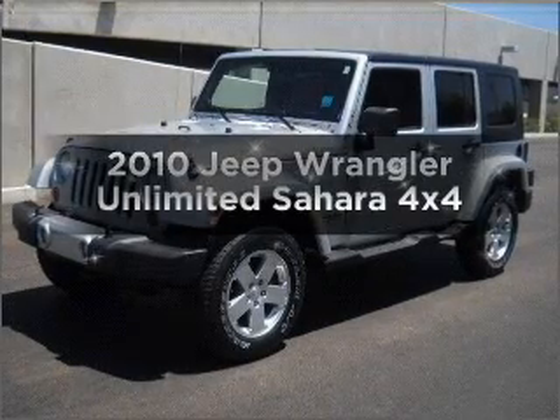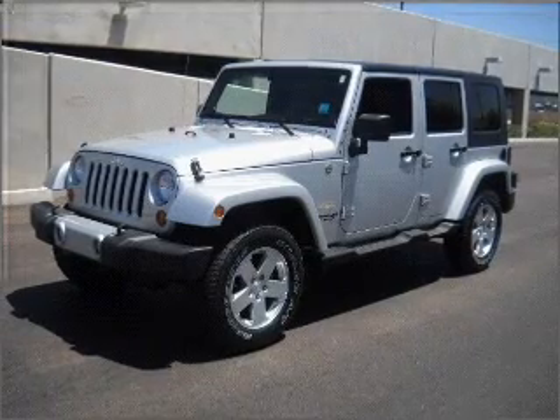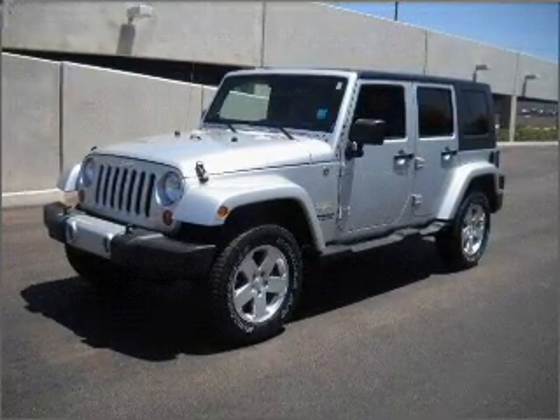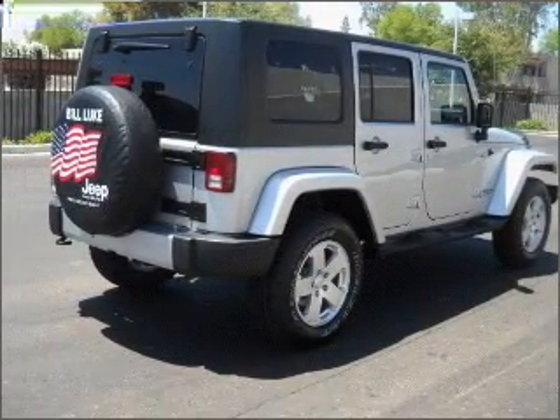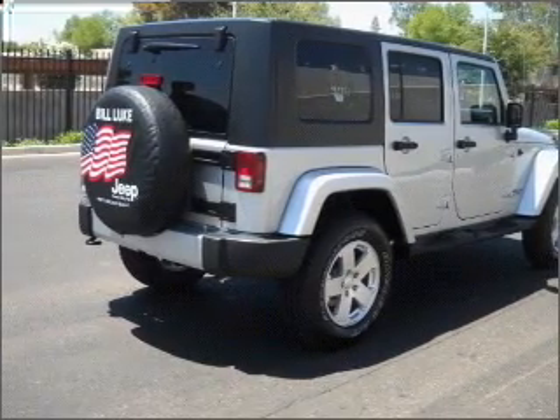Get noticed in this 2010 Jeep Wrangler. Find everything you want in a ride under one roof with this vehicle. With a reliable engine that responds smoothly to its automatic transmission, premium wheels give a more luxurious look. You will appreciate the safety feature of anti-lock brakes.